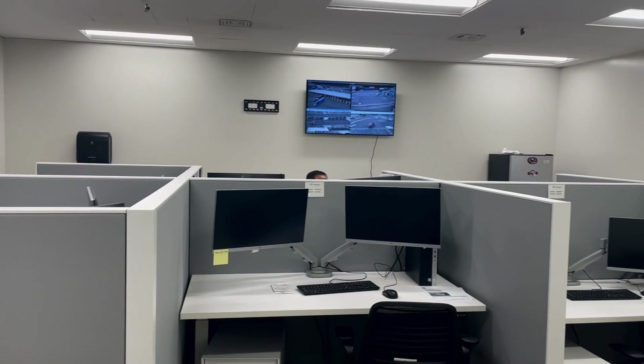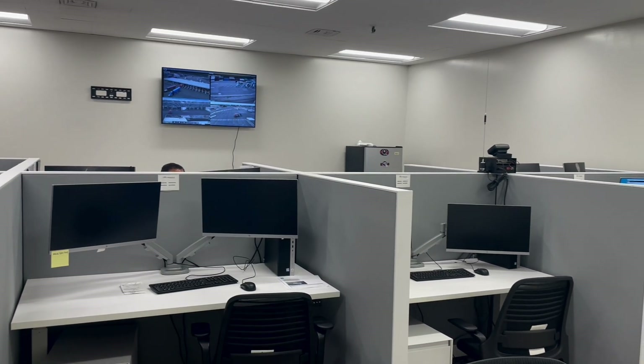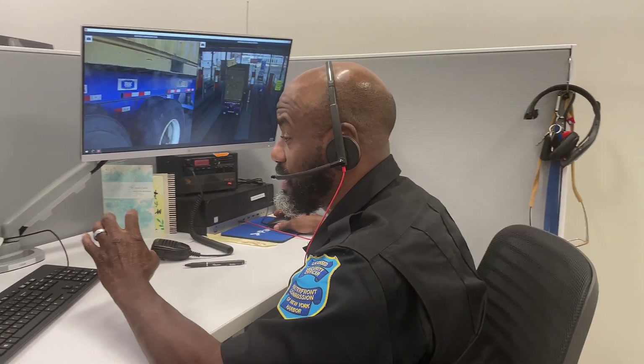Through remote operations and implementing technology, these at-risk personnel were relocated into a command center. My name is Maurice Grant. I'm a licensed security officer at APM Terminals. I process containers from the command center. I've been working here over 20 years.